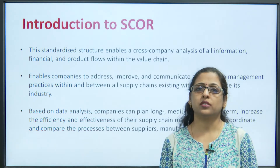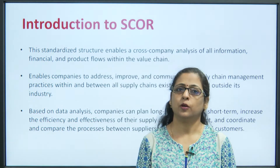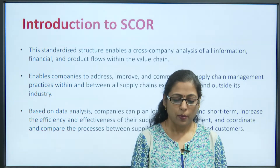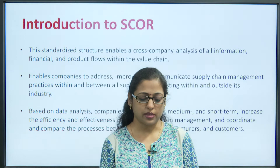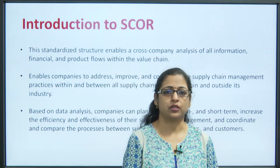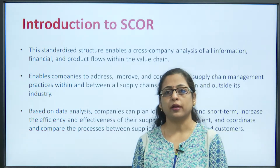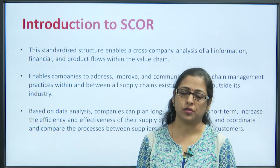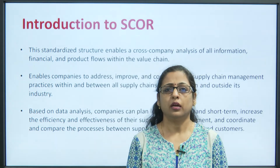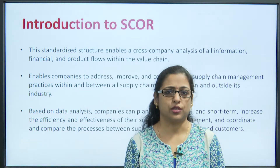The SCOR model enables companies to address, improve and communicate supply chain management practices within and between all supply chains existing within and outside the industry. Based on data analysis, companies can plan long-term and short-term productivity, increase the efficiency and effectiveness of their supply chain management, and coordinate and compare processes between suppliers, manufacturers and customers.